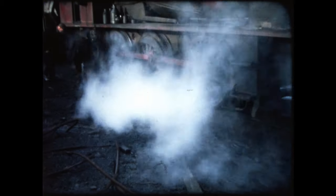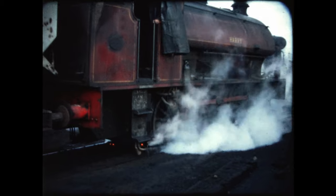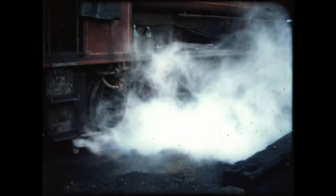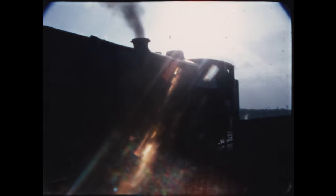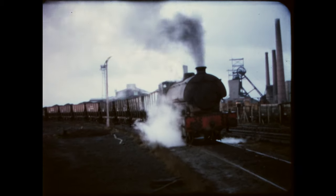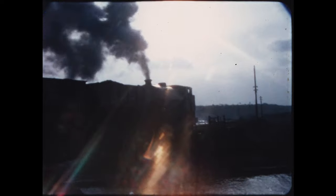The train almost slips to a stand again, and Harry at the back gives his all. At walking pace they get across the bridge and over Chat Moss.